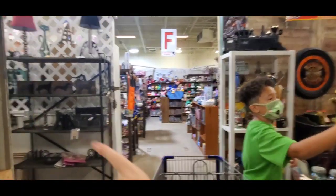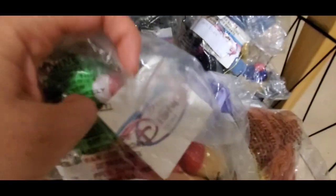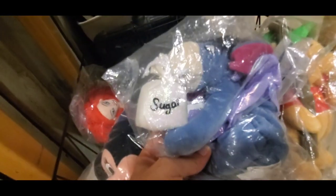Oh my gosh — Disney Beanie Babies! I had literally every single one that had ever come out. I still have quite a few in suitcases in the attic at my mom's house. I remember waiting an hour to get some of the Pooh Bears — I loved this one! It's only $10, and back in the day they were like $8 or $9. Look at this set — $20!